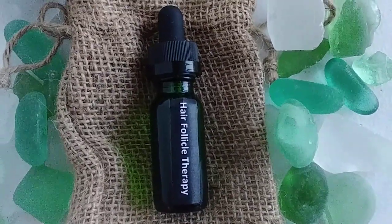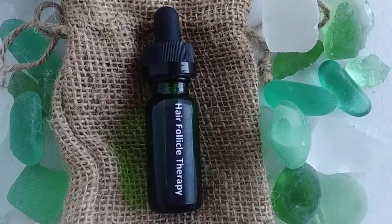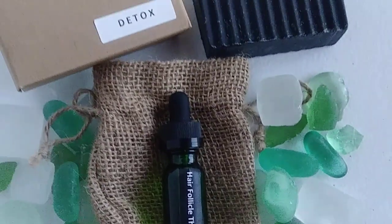God bless you, my friends. See you over at Handmade Soaps for Hope — get your follicle therapy. I love you guys. Thank you so much for all of your support. God bless.